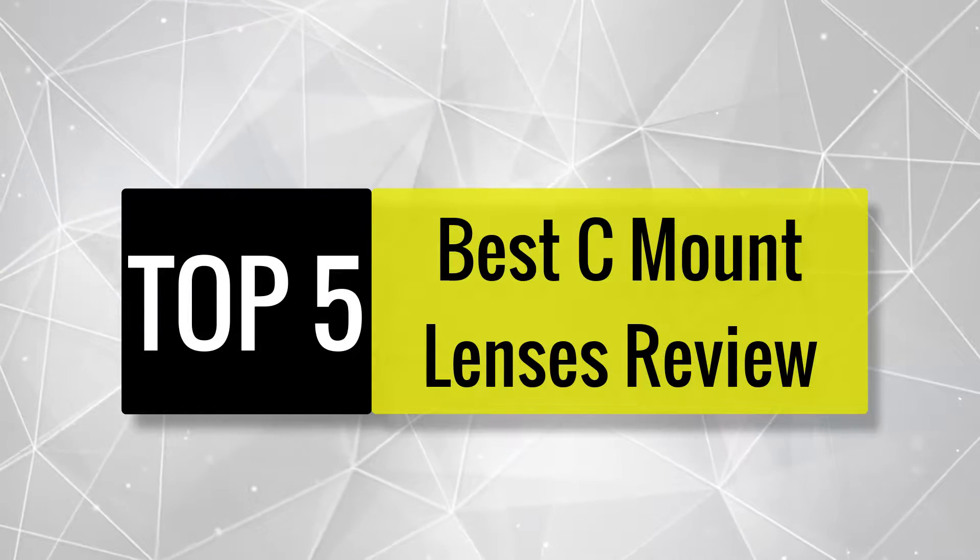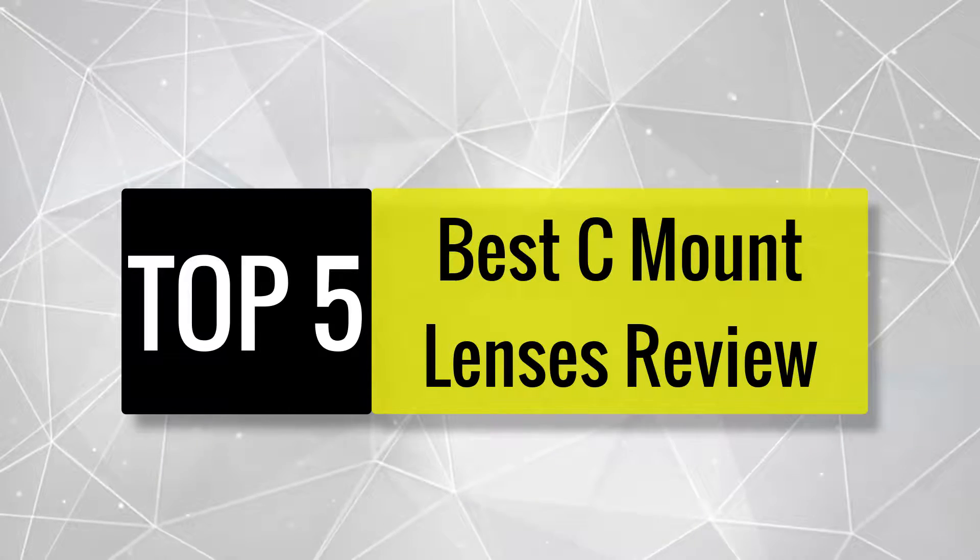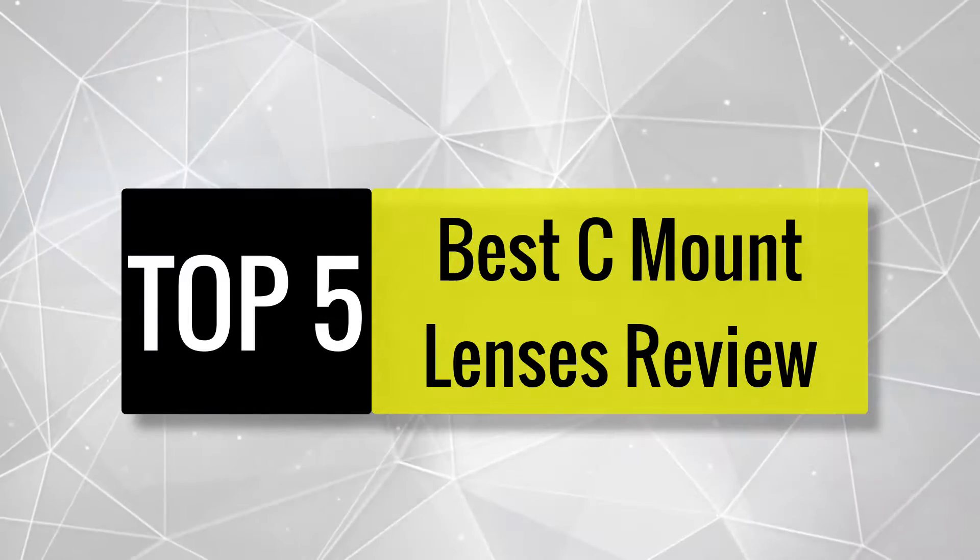Today, we review the best C-mount lenses that you can choose the right one for your purpose. After spending two weeks of research and consumer survey, we compiled this list.